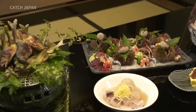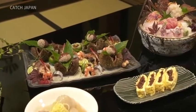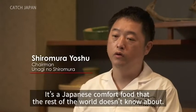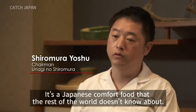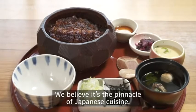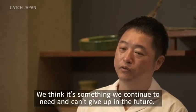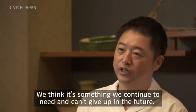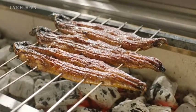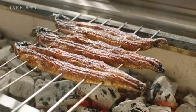Japanese cuisine, or washoku, is based on the four seasons. Even within the long history of washoku, Unagi enjoys a special place — considered a soul food of Japan that must never be lost. The heartwarming flavor of Unagi and its place in Japanese cuisine culture is the result of all the people worldwide who love it.